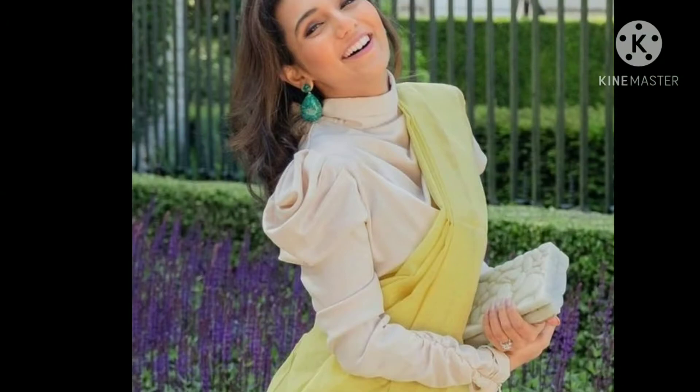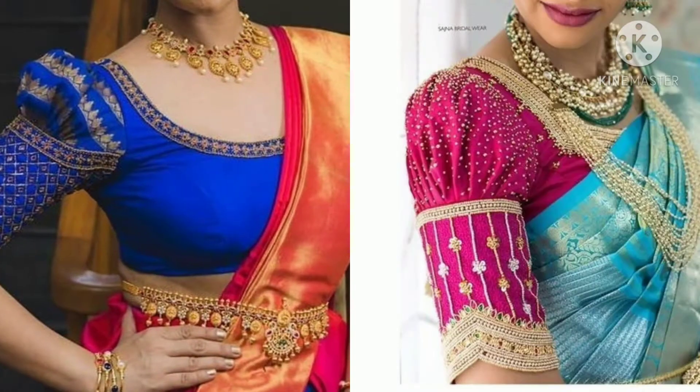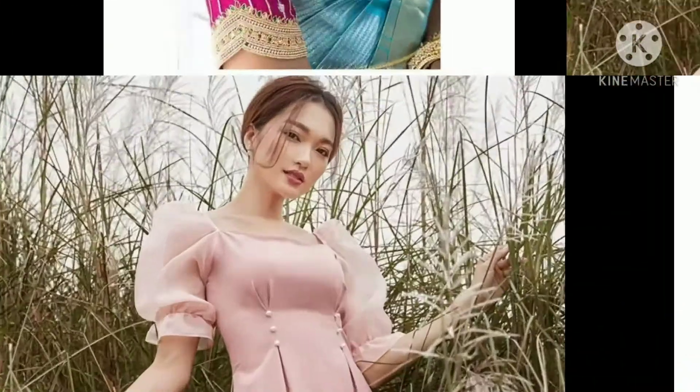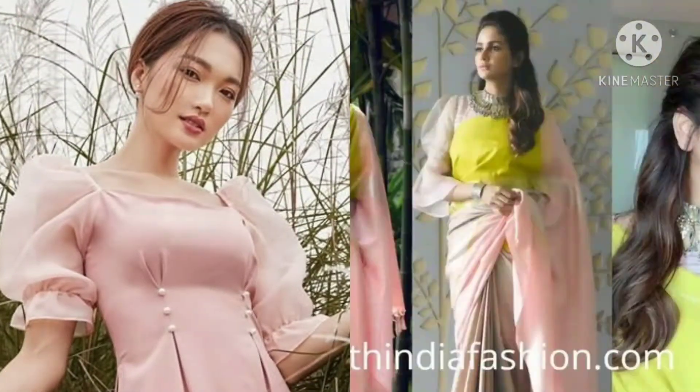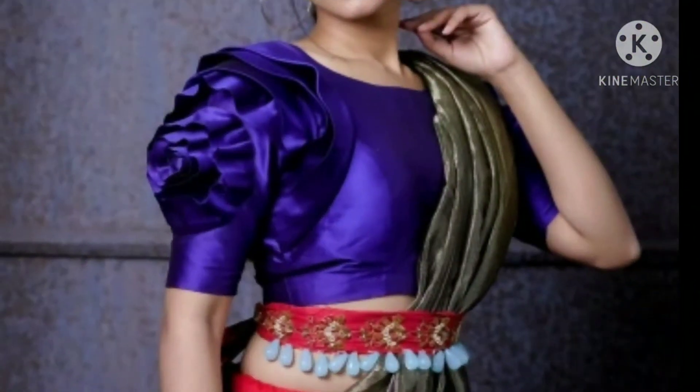This design of puff sleeves paired with plain saree and puff sleeves with a very beautiful macabre design. These puff sleeves you can use for kurties.